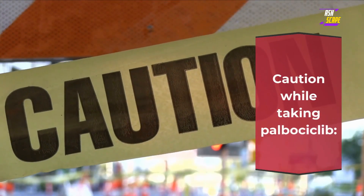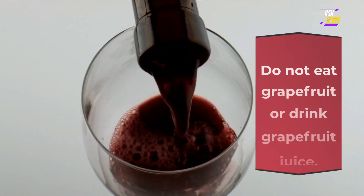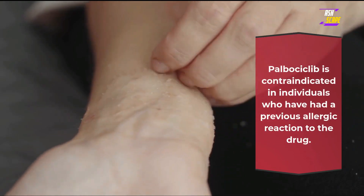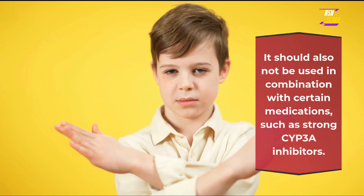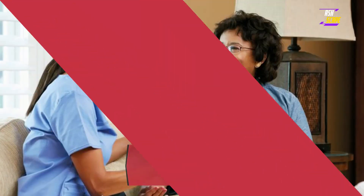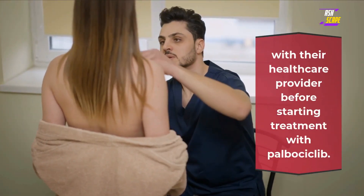Caution while taking palbociclib: do not take anything that contains St. John's Wort. Do not eat grapefruit or drink grapefruit juice. Contraindications: palbociclib is contraindicated in individuals who have had a previous allergic reaction to the drug. It should also not be used in combination with certain medications such as strong CYP3A inhibitors. Patients should always discuss their medical history and current medications with their healthcare provider before starting treatment.